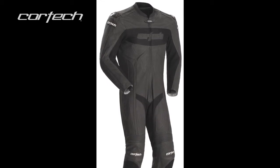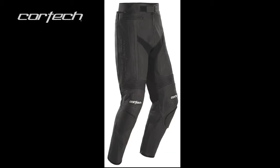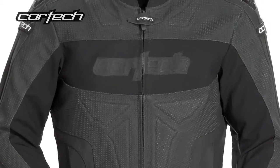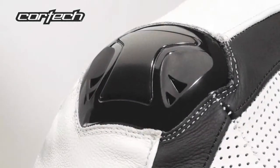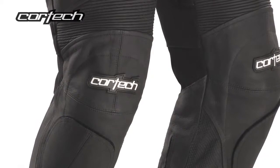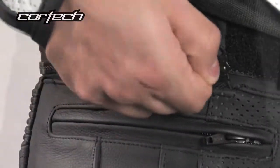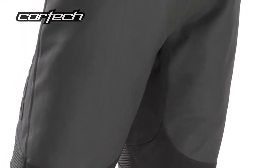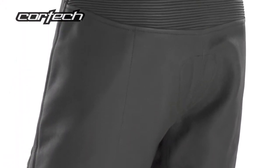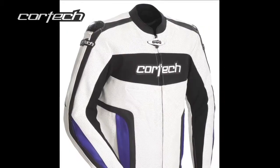The Cortex Latigo leather jacket and pant feature a combination of perforated and non-perforated top grain drum-dyed leather, CE approved shoulder, elbow, and knee protectors, and triple and double stitched high-strength bonded nylon thread. A full circumference 8-inch jacket-to-pant attachment zipper with pant sides is included, along with CE approved knee armor and soft hip armor. The Cortex Latigo leather jacket is available in white and red, white and blue, or flat black, in sizes small through double extra large.